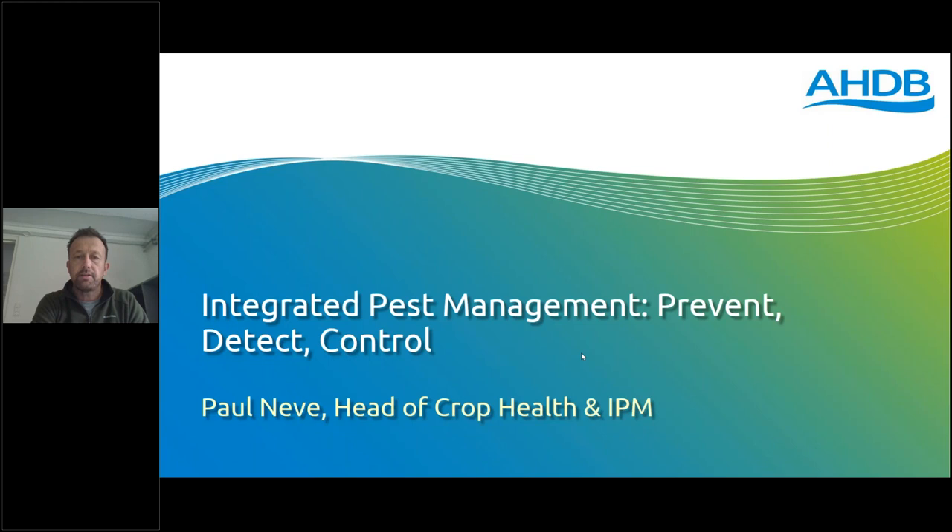Thanks for the introduction, Fiona. I'm going to give a brief overview of the work and programme that we're putting together at AHDB to increase our focus around integrated pest management. I want to cover some definitions of IPM and new frameworks we're developing, why we need this new focus on IPM now, some new areas of science important for developing new approaches, and finally say a little about the programme we're putting together. When I talk about integrated pest management, 'pest' refers to all of weeds, diseases, and insect pests.